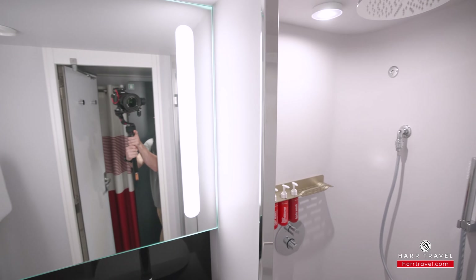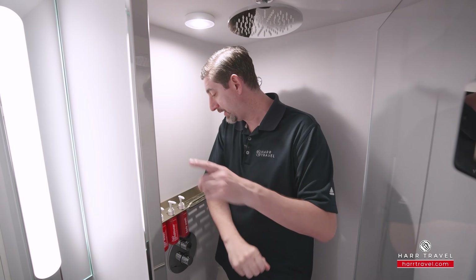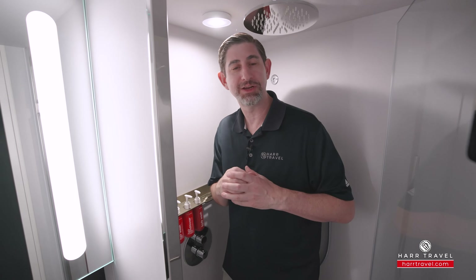I'll step into the shower now — I'm 6'6", I'm a big guy, and I actually do fit in here. You've got the clothesline across, a rainfall shower head up above, and the bath amenities they'll replenish as often as you need.